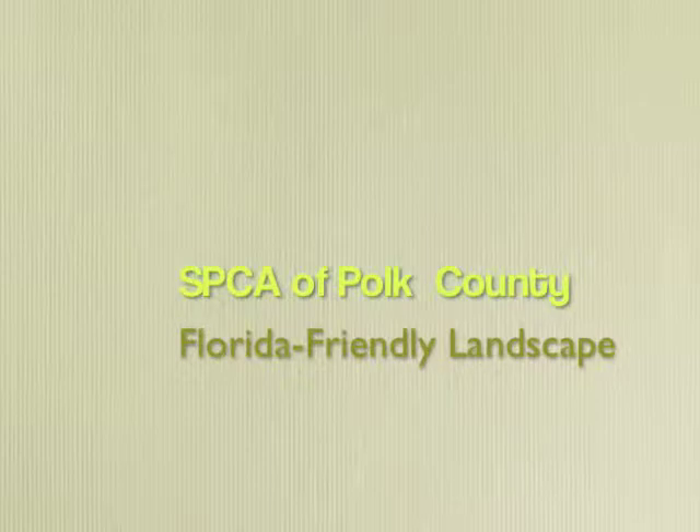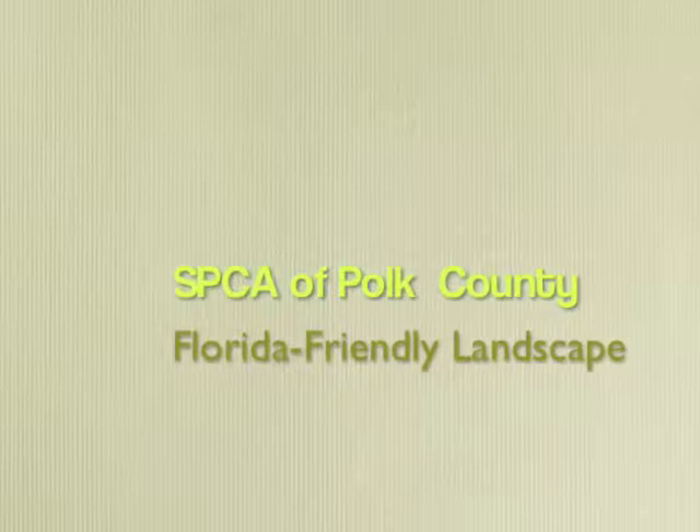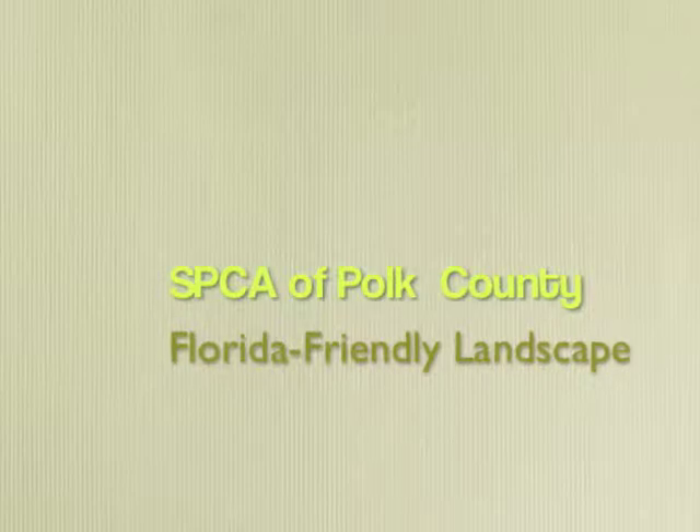The SPCA of Polk County is a participant in the Polk is Florida Friendly Project that the Polk County Builders Association is coordinating through a grant from the Southwest Florida Water Management District. This includes 15 gardens throughout Polk County.